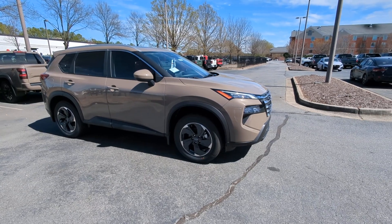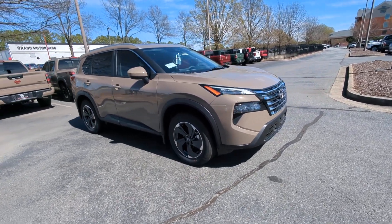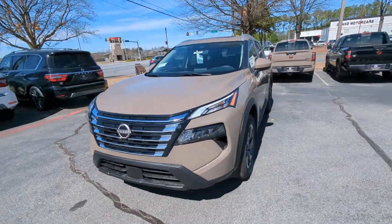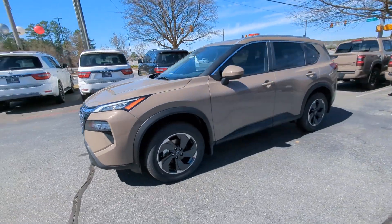Get into a car with value. 2024 Nissan Rogue. Here's a stylish, efficient Rogue that has the features you need to stay on top of today's demanding lifestyle.